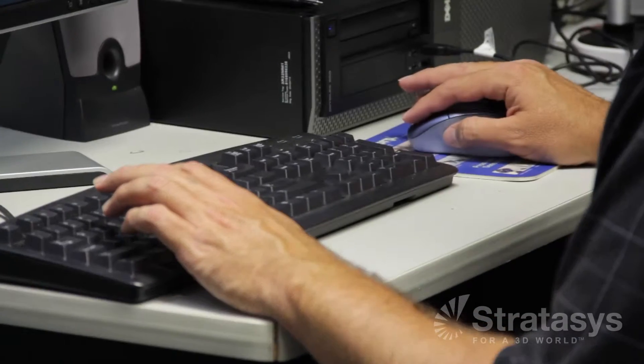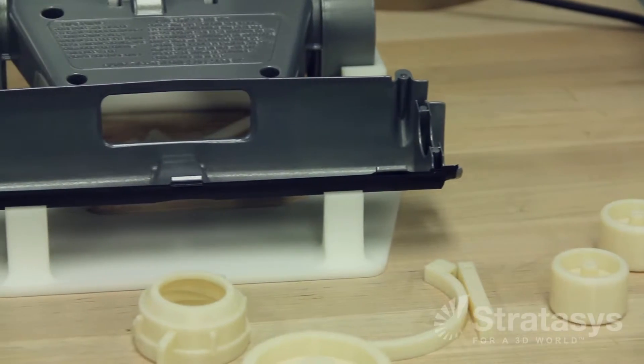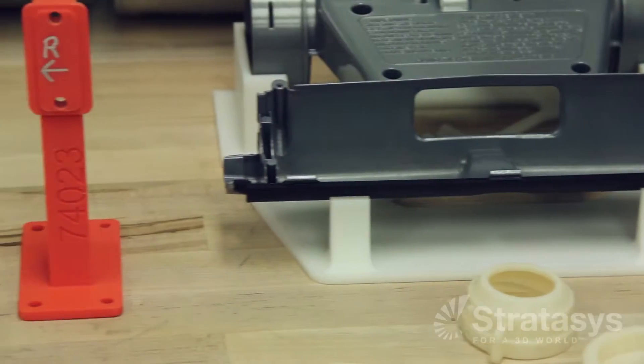Stratasys systems here at Orrick have helped improve our new product development and even some of our sustaining product capabilities. One of the things we can do here is we do not have to do drafting and some of the radiuses and sharp corners that we might do in a new design. So we're able to create new parts very quickly and can test those parts from a design side.